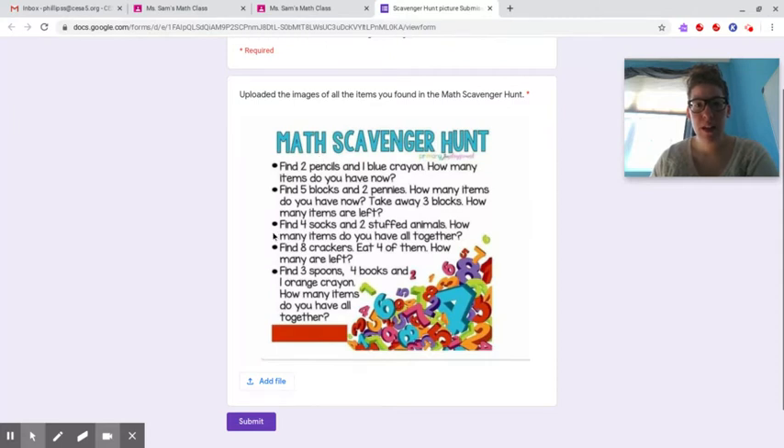So here it is. Find two pencils and a blue crayon — how many items do you have? You're going to take a picture of those two pencils and the blue crayon. You do not have to take individual pictures; you can take one whole picture of all of this if that makes it easier. Find five blocks and two pennies, take away three blocks — how many are left?